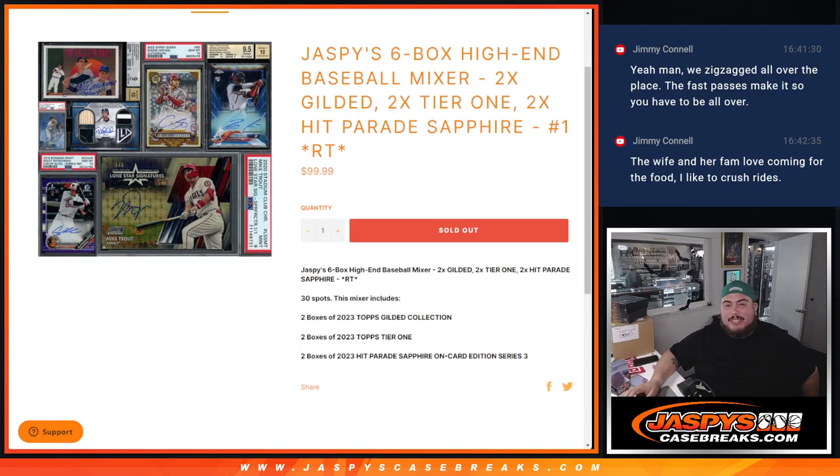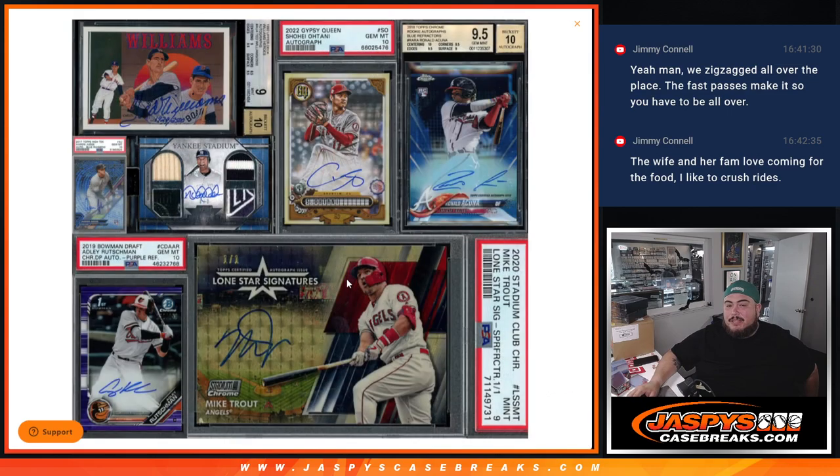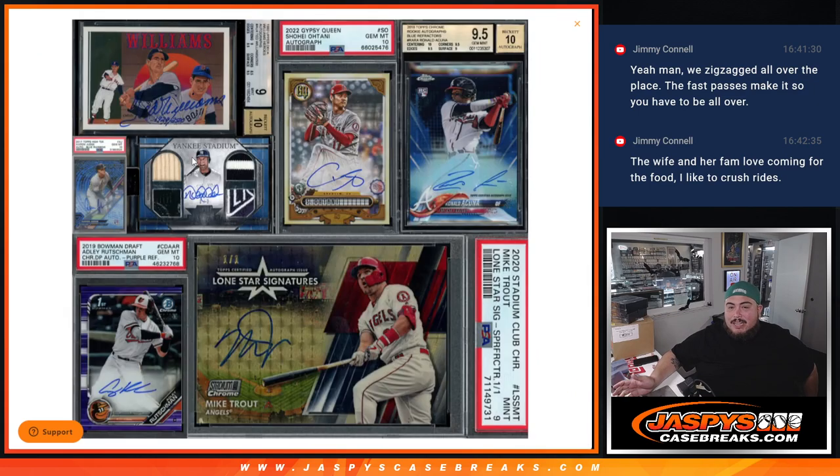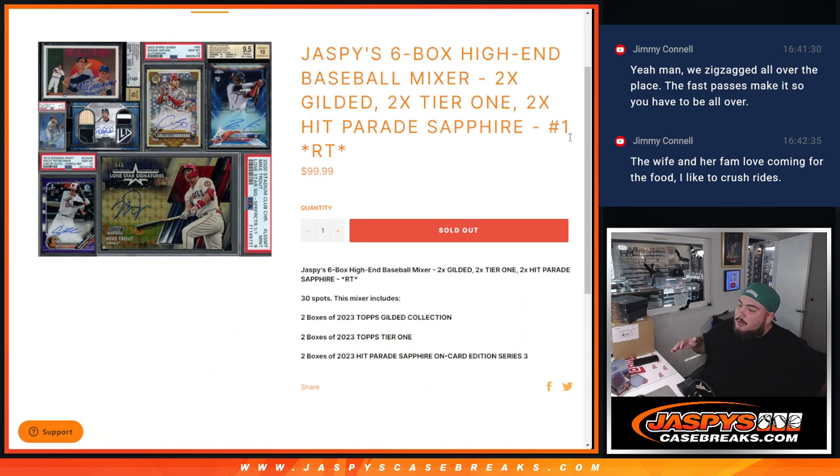What's up everybody, Jason here for JazbySkatesRace.com. Jazby's six-box high-end baseball mixer just sold out. This is a two-box gilded, two-tier one, two hit parade sapphire edition number one. Those are some of the previews for the sapphires where everything is on card and every sapphire is a pretty pricey box, usually around four or five hundred bucks. With hit parade, sometimes the biggest hits are like two to three times spot price, so a one-on-one Mike Trout super factor could hit as high as $1,500 plus.